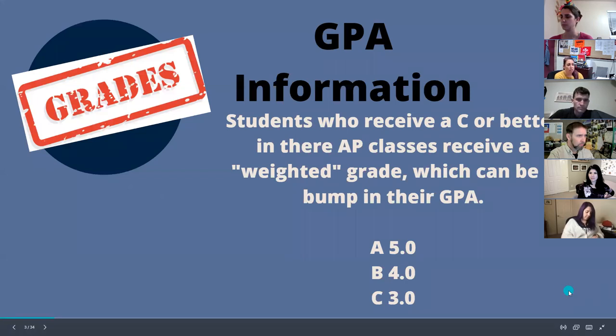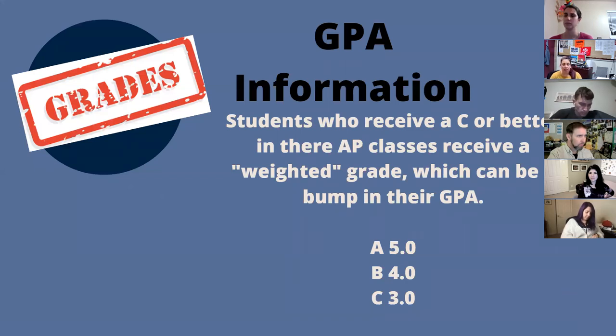For their GPA, students receive a weighted grade when they take an AP course, and this applies for a grade of C or above. If a student scores below a C — including a C minus, D, or F — that grade bump is not applied. A C, which is normally a 2.0, becomes 3 points in AP. A B becomes 4 points instead of 3, and an A becomes 5 points instead of the traditional 4.